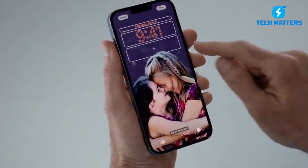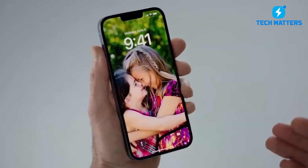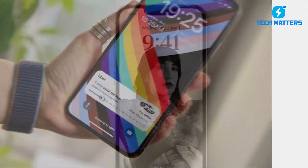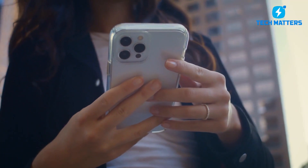Apple advertises the ability to set up and switch between different lock screens. This is wonderful for individuals who like to play with various fonts and color schemes on the date and time, but I don't think I'll spend much time doing so. I'd rather spend my time watching the live activity on the lock screen, where I can see what's going on instantaneously. Keep an eye out for additional information on this.